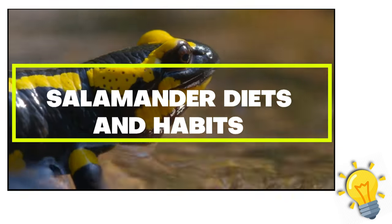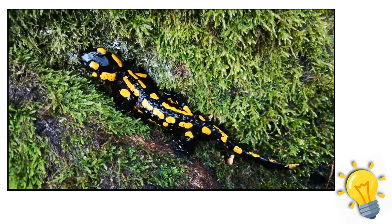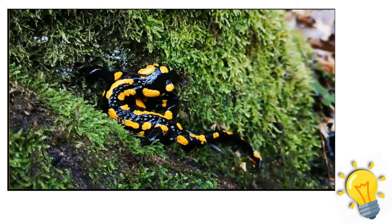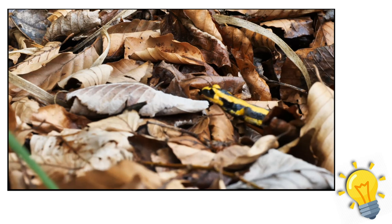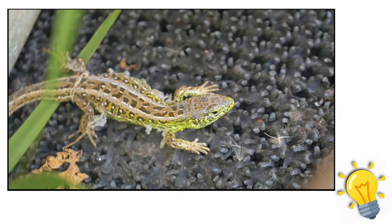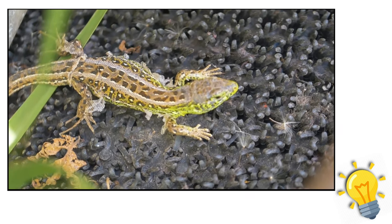Fact 2 — salamander diets and habits: salamanders that dwell on land are located in shaded, forested places because they need to be cold and damp to survive. Most of their time is spent hiding from the sun in caves dug in soggy ground, up in trees, or behind rocks and logs. Some species seek a body of water to reproduce and lay eggs, while others like sirens, olms, and axolotls live their entire lives in water. There are 16 salamander species that live in caves.